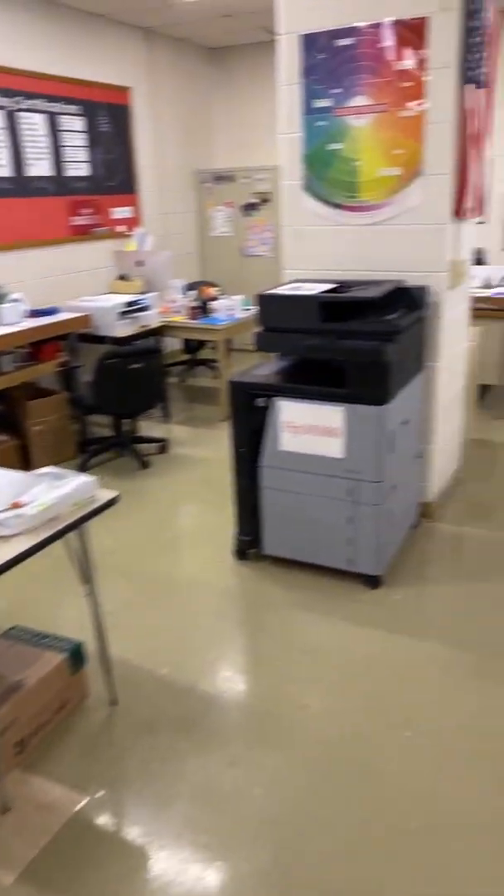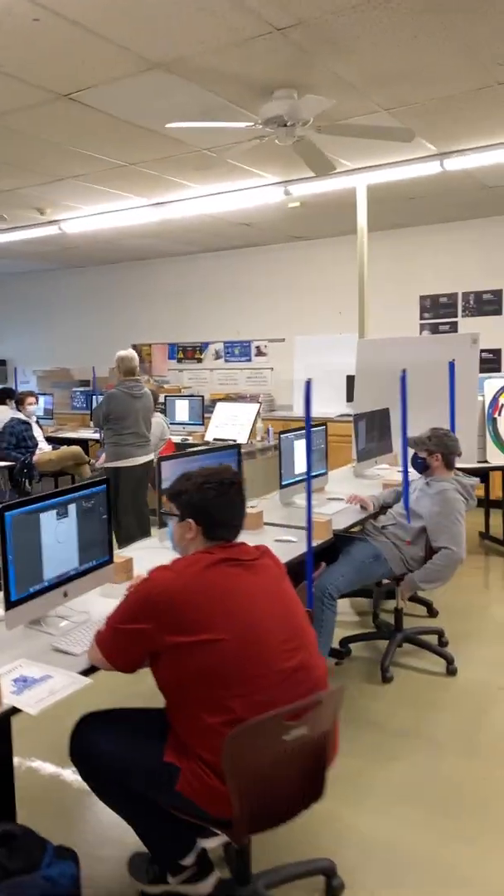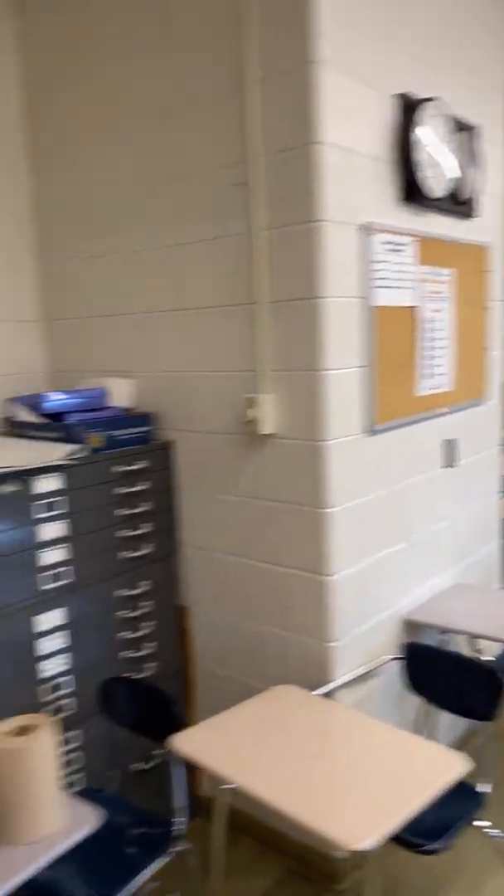Lots of expensive machinery. They have the newest, latest, greatest Apple computers. Right now up here they're separated by plexiglass, and they all have their own separate areas as well. They also have an additional classroom.